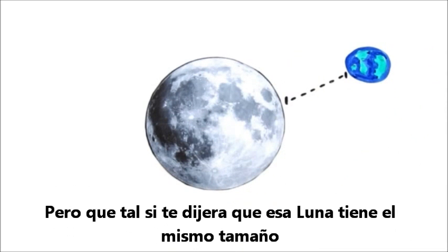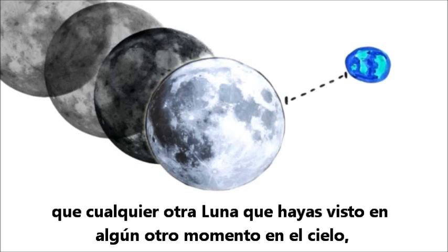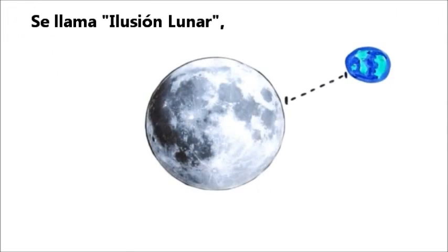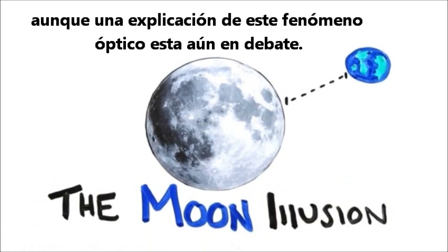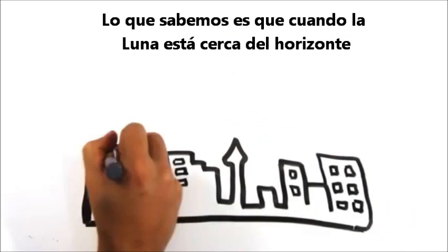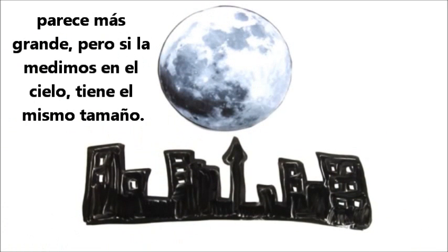But what if I told you that that moon is the exact same size as every other time you've ever seen it in the sky, and it was in fact playing a trick on your brain? It's called the moon illusion, though an explanation of this optical phenomenon is still debated. What we do know is that when the moon sits closer to the horizon it seems bigger, but if we measure it in the sky it's the same size.